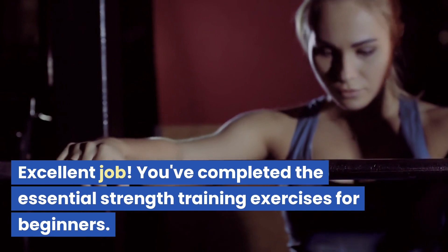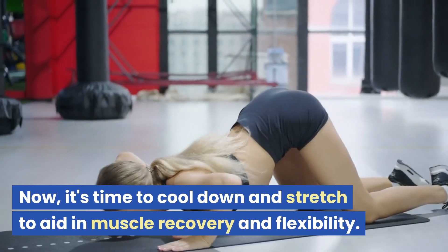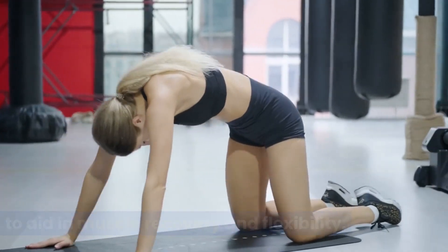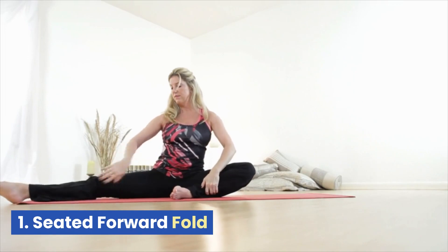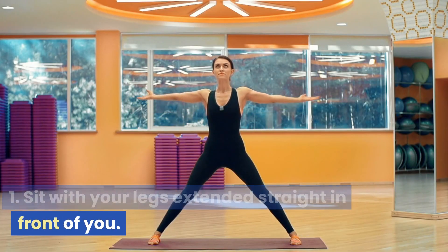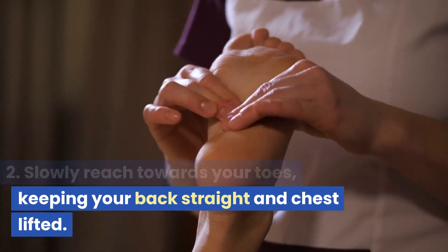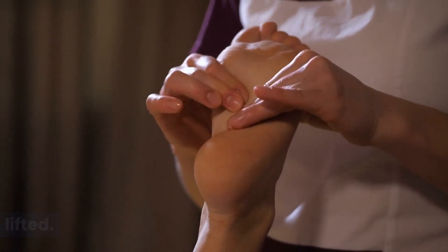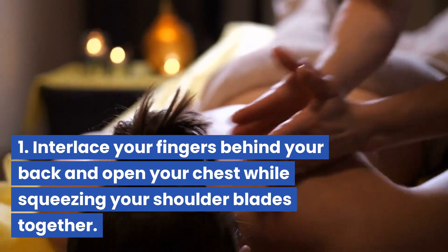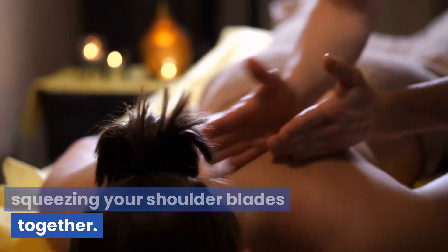Excellent job! You've completed the essential strength training exercises for beginners. Now it's time to cool down and stretch to aid in muscle recovery and flexibility. Seated forward fold: sit with your legs extended straight in front of you and slowly reach towards your toes, keeping your back straight and chest lifted. Chest opener: interlace your fingers behind your back and open your chest while squeezing your shoulder blades together.